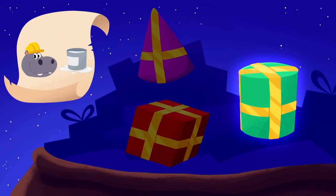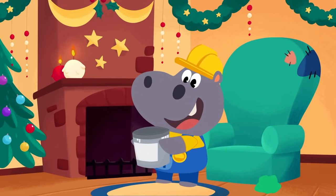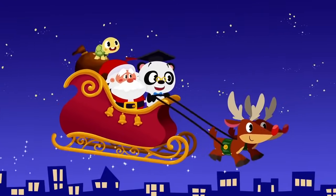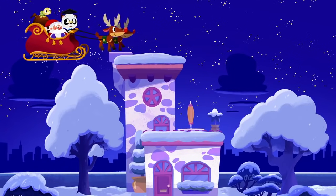Yes! That's the cylinder. Next up is Maymei. Here we are at Maymei's house. Let's see if we can spot her present in the bag, Toto.